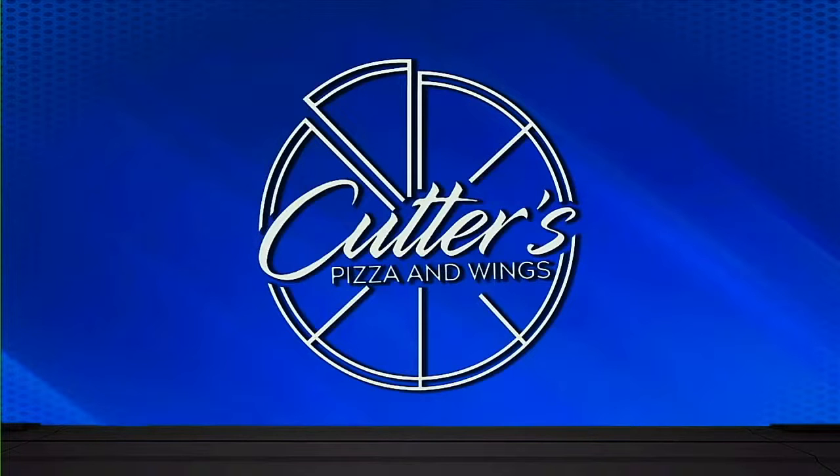Go to the search bar, put in Cutter's Pizzeria, and you'll find all of their great products and deals right there on the site.